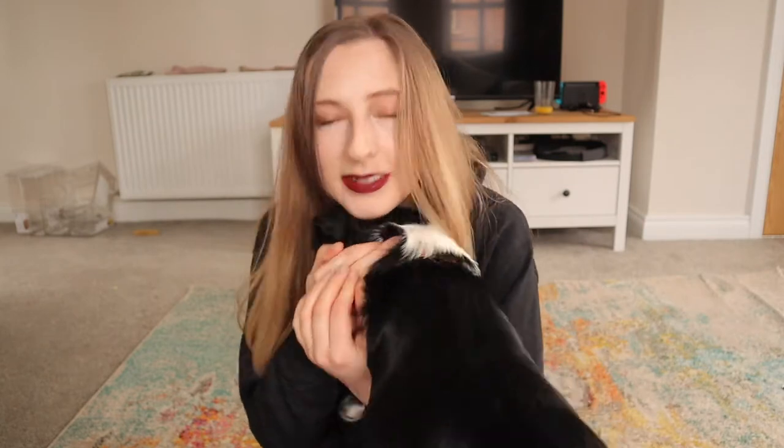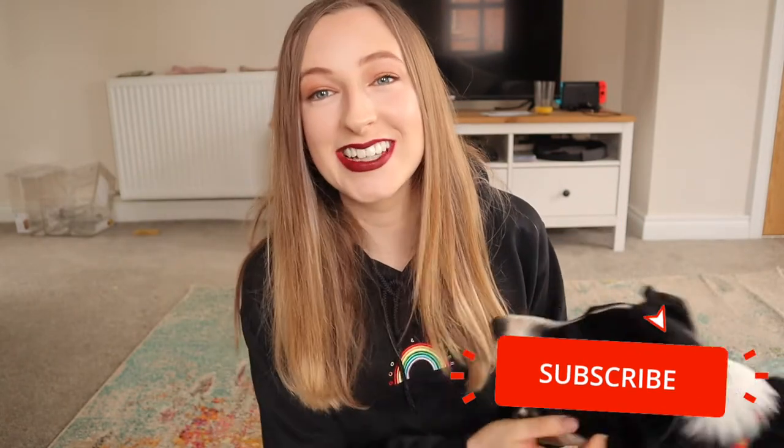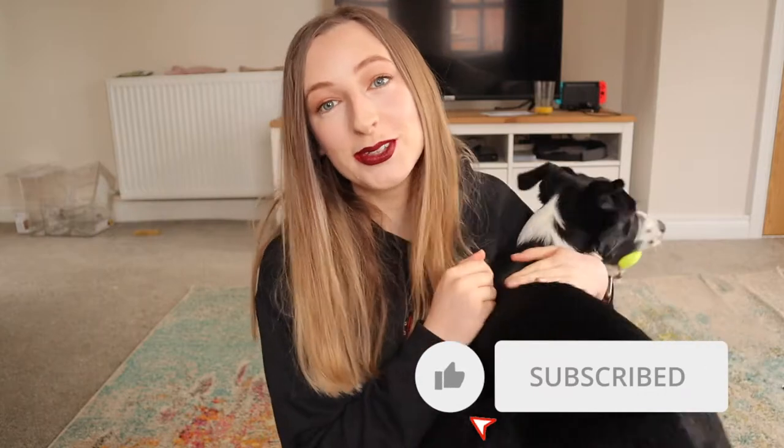Hi everyone, it's Kelly back with another video. I'm bringing you new makeup reviews and tutorials every single week alongside my lovely dog who's biting my arm, Loki. So if you're new here please do consider hitting that big red button down below to subscribe.